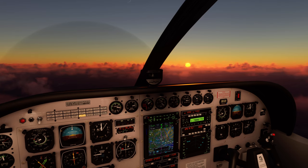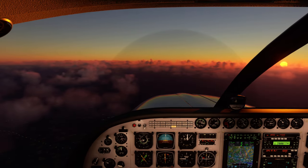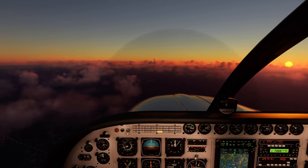Right Air 3 ECB, contact London 132.605. Shuttle 2G, reduce speed now to 220 knots, turn left heading 350 degrees. Reduce speed to 220 and left heading 350. Shuttle 2G.